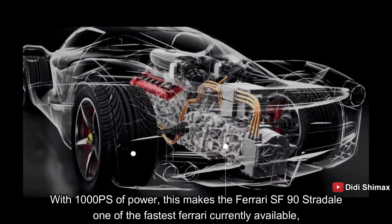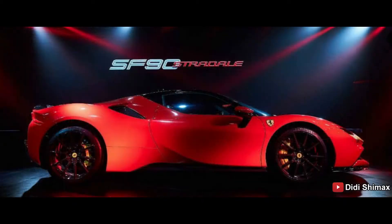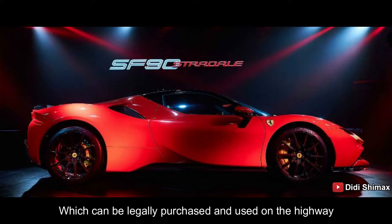Dengan tenaga 1000 PS, membuat Ferrari SF90 Stradale ini menjadi salah satu Ferrari yang tercepat saat ini, yang dapat dibeli dan digunakan secara legal di jalan raya.